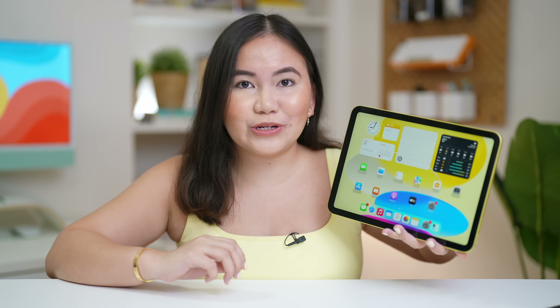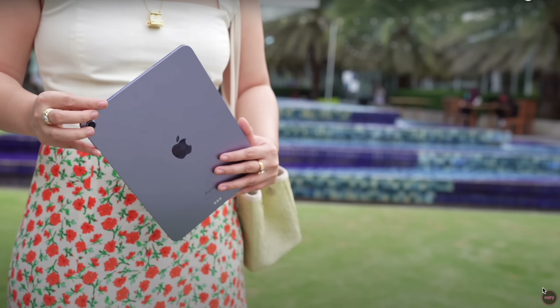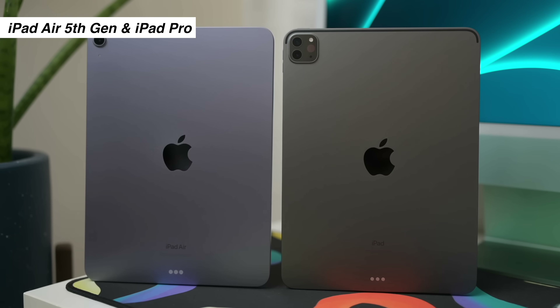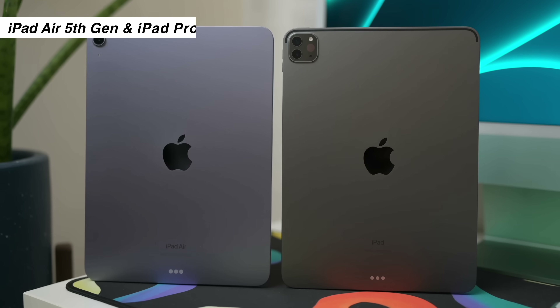Yung updated look na meron tayo sa iPad dito is a more modern look compared doon sa iPad 9th generation. But since I've seen this overall look or appearance sa mga previous iPads like iPad Pro or even from the iPad Air — which is sa pagkakaalam ko it's been 4 years now na ganito yung itura ng mga iPads ng Apple — for me it doesn't look super fresh.